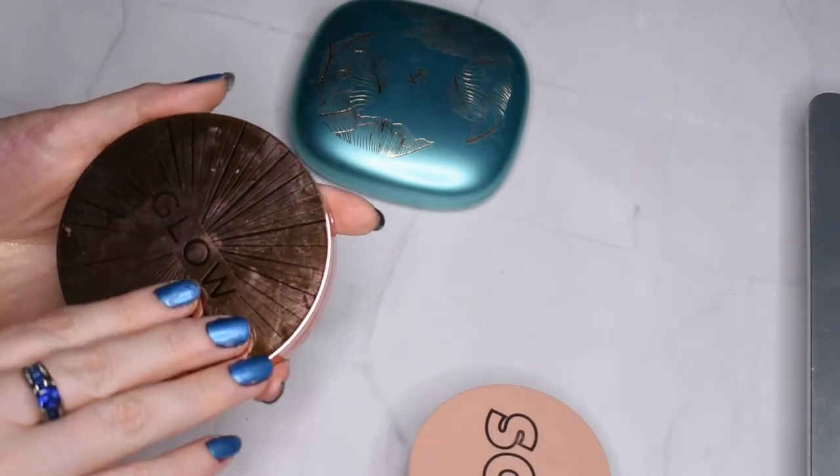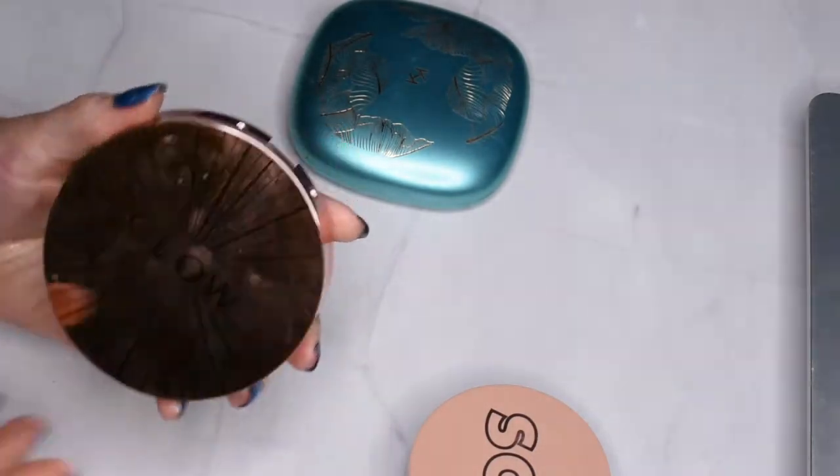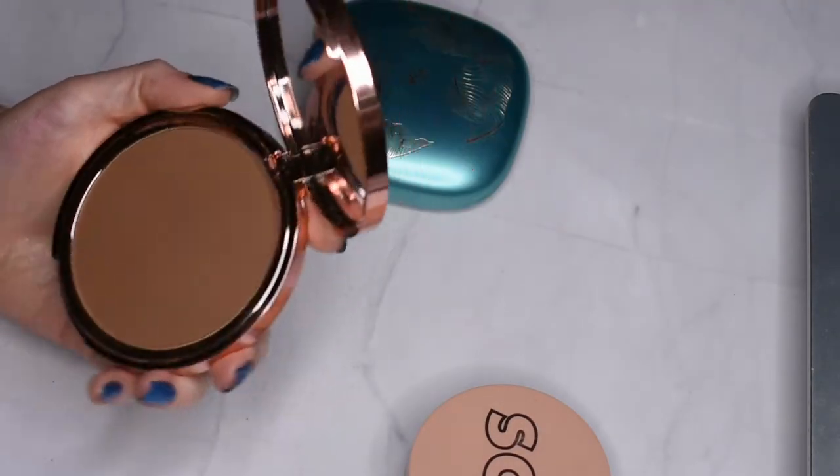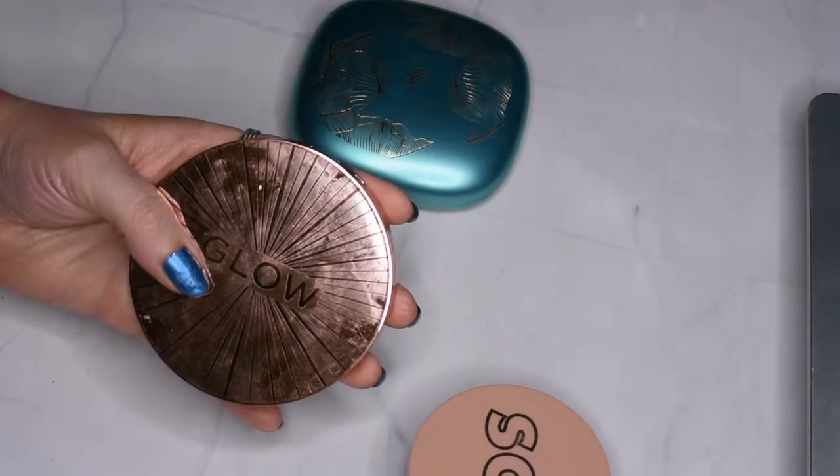This enormous guy is a matte bronzer — which is ironic since it says 'glow' all over the front of it — from Makeup Revolution. It is absolutely gorgeous; I really enjoy using this bronzer, so I will definitely be keeping this one.